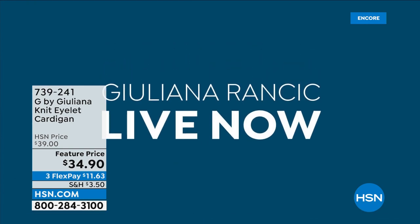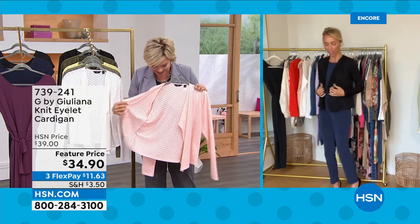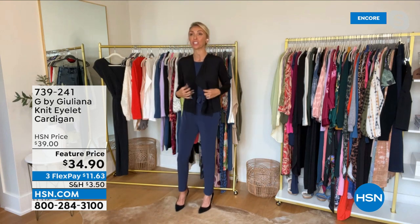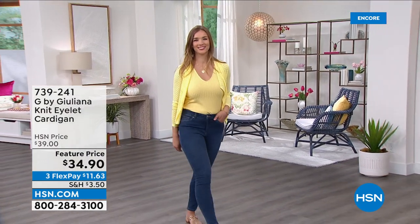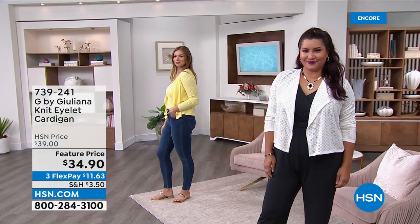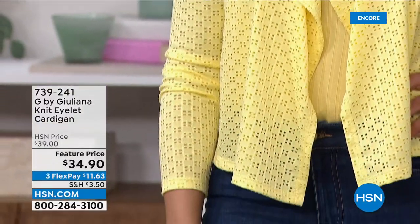Juliana throws it on because it's so easy — just over the jumpsuit. The stretch in this is so great. You never see eyelet with stretch. First of all, you don't see eyelet that's soft — oftentimes your laces and eyelets have a little bit of a stiff, dry hand and they're hard to care for. But this you're going to care for at home because it's nice and stretchy. You're putting this on over anything: you wake up in the morning, it's hot outside, you put on your tank and your Bermuda short, and then you want that third piece — a little pop of fashion, a little coverage when the sun goes down.